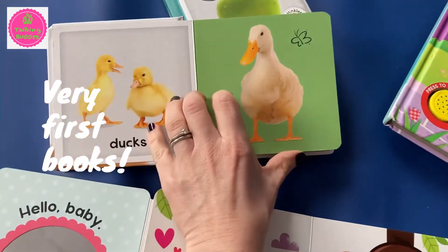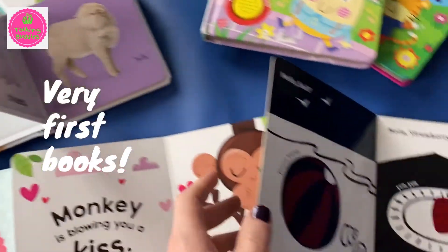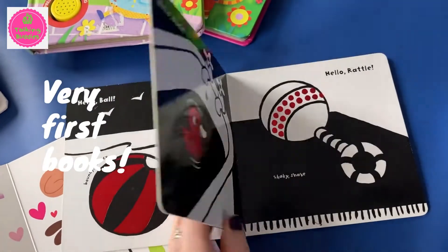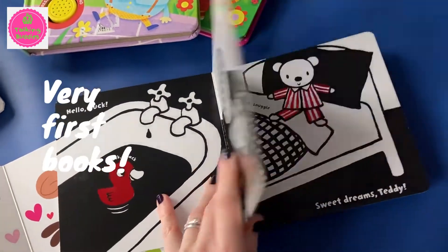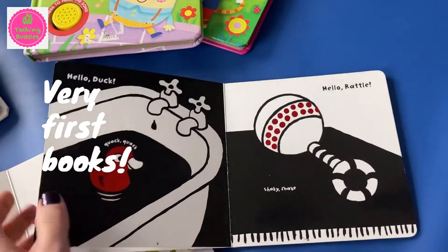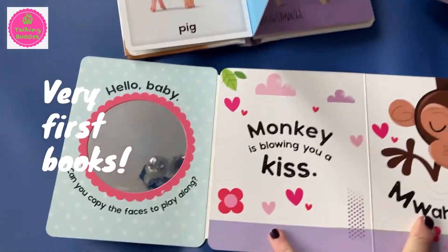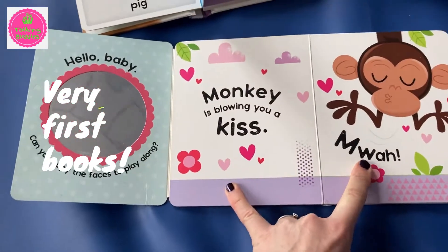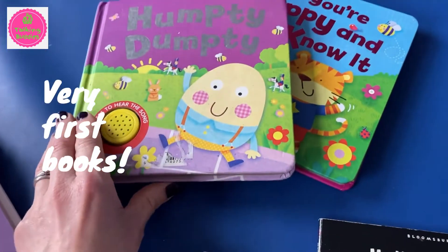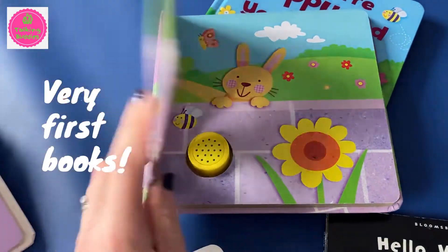Books that have only one picture on a page and very few distractions are nice. Books that have high contrasting colours like this one. Babies can only see in black and white for the first few months, so these black and white pictures and illustrations are nice because it helps baby focus in on the details. Books with mirrors that are interactive — babies love looking at themselves. And also books of nursery rhymes that you can show baby the pictures as you're singing the nursery rhyme to them.